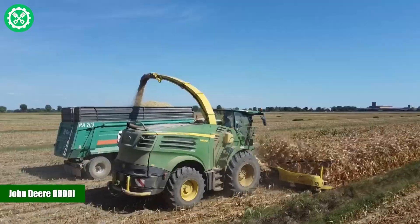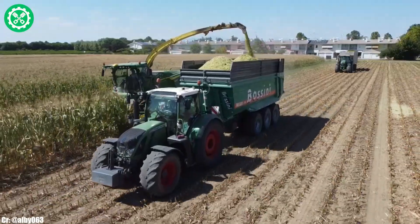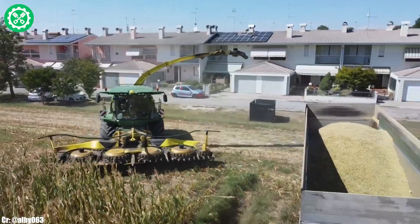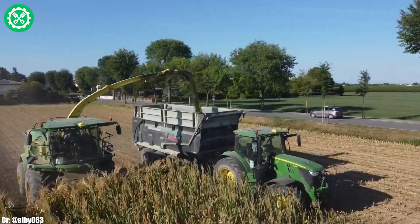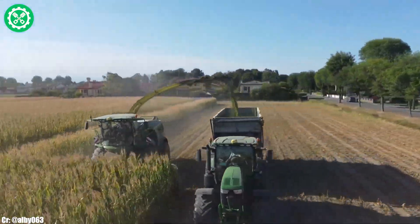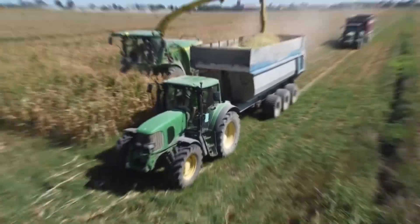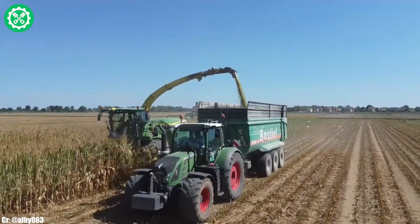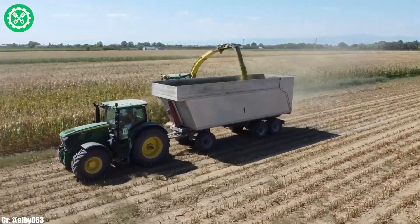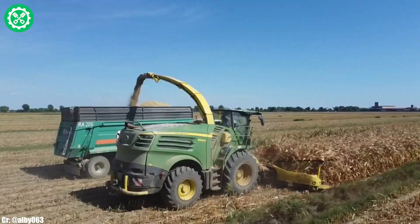John Deere 8800i. The John Deere 8800i is a high-capacity forage harvester renowned for its efficiency and advanced features in the agricultural sector. Powered by a robust engine, this harvester delivers impressive horsepower, ensuring optimal performance in harvesting various crops, particularly forage materials. The 8800i is equipped with a cutting-edge chopping and processing system, guaranteeing uniform and finely chopped forage output, essential for high-quality silage production.